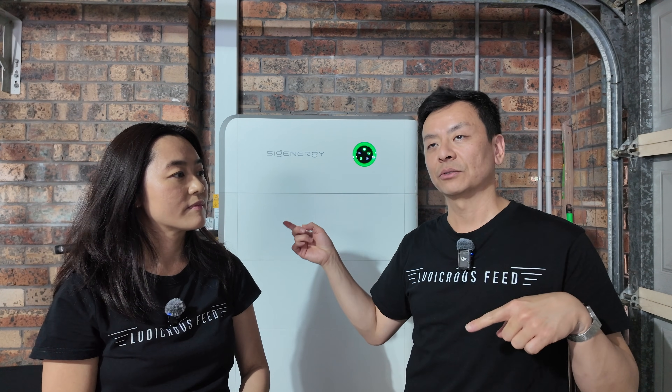Rate versus storage is an important distinction. Some people install a big battery but a small inverter — that's not as good if you want to throw more back to the grid or power the house at high rate. Though if your goal is self-sufficiency and going off-grid, a smaller inverter is fine. For us, we want to chuck as much as we can to the grid — we want to make money.